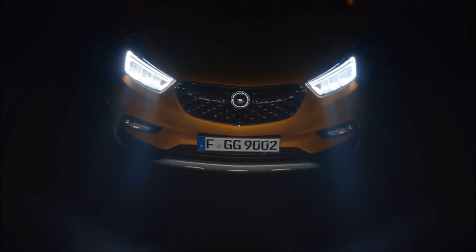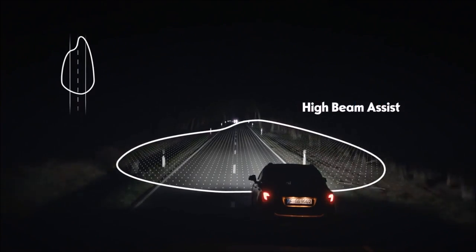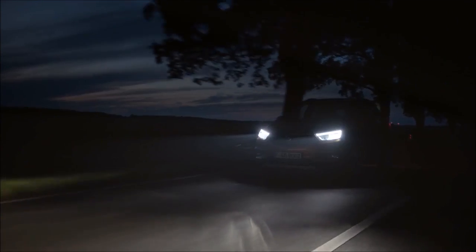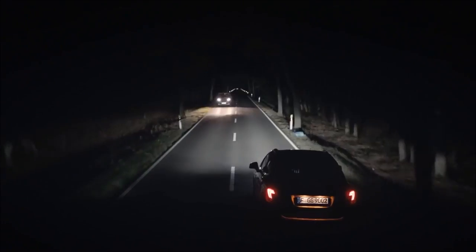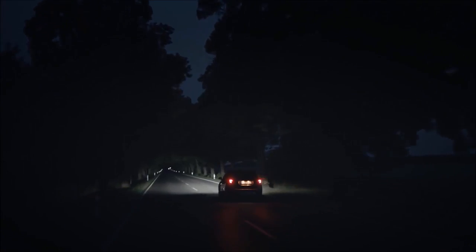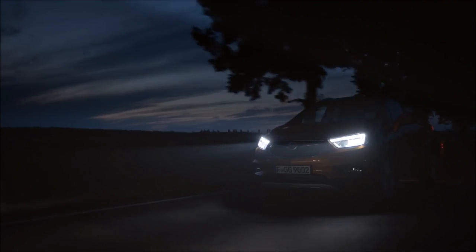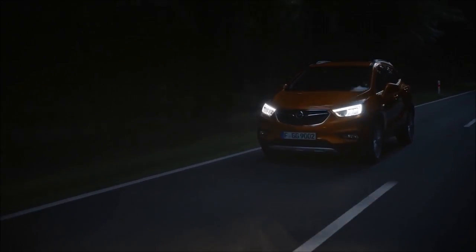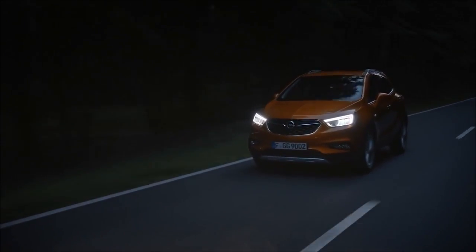Intelligent: the high beam assist registers oncoming vehicles and vehicles in front and dims the light accordingly. If no more vehicles are detected, the system automatically turns full beams back up. The Mocha X with intelligent LED headlights correctly lights the road immediately and gets you to your destination safe and sound.